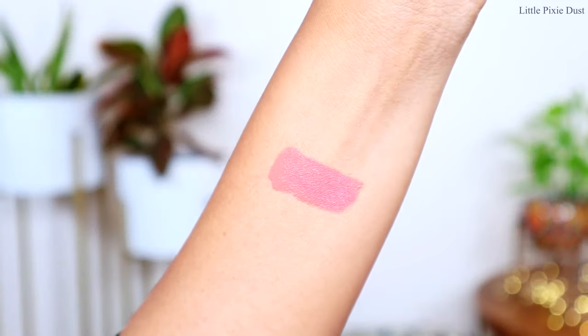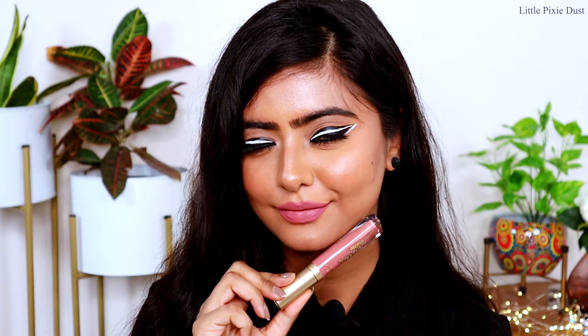Now I will show you the 4 lip swatches. The first shade, Sellout, is a nude color — a muted light pink shade. It is a very beautiful cool-toned nude. This shade looks especially beautiful on fairer to medium skin tones. I love this shade — if you're wearing an intense smokey eye look, this lipstick pairs beautifully with it.